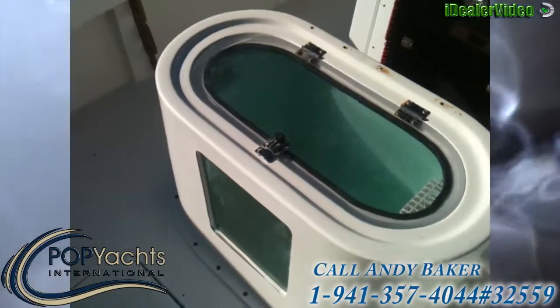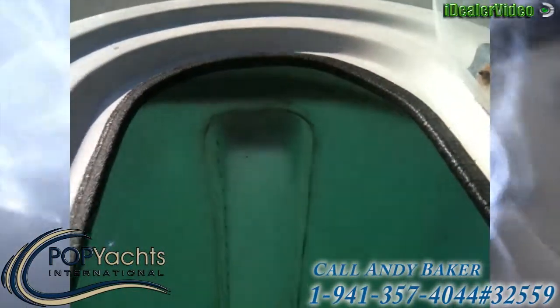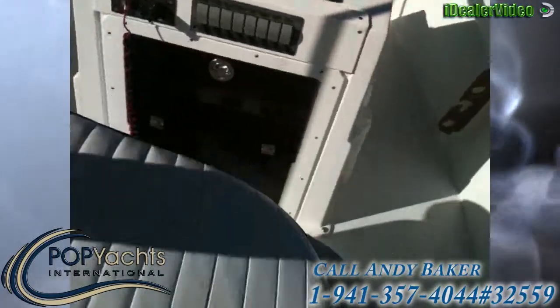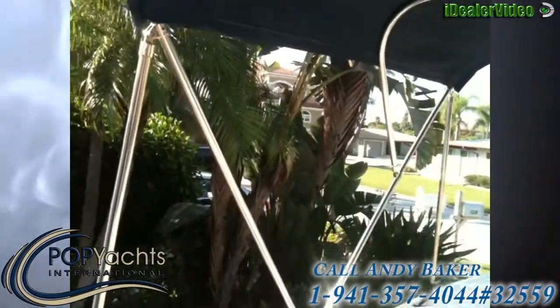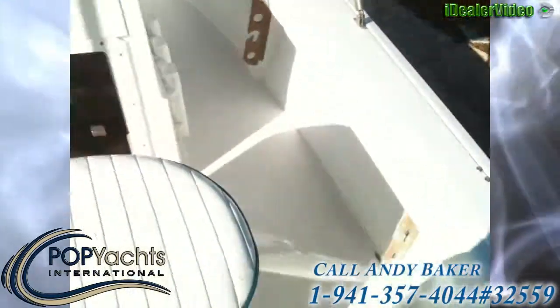Gonna estimate a 40-gallon live well with full circulation. Nice little upgrade here — full Bimini, all stainless steel on stainless steel.